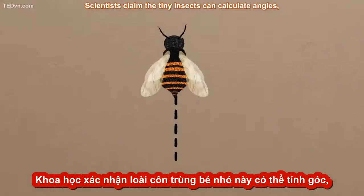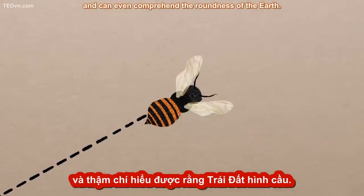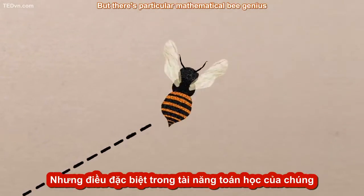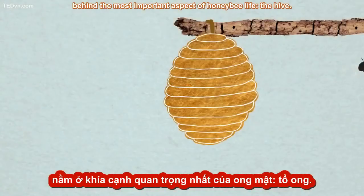Scientists claim that these tiny insects can calculate angles, and can even comprehend the roundness of the Earth. But there's particular mathematical bee genius behind the most important aspect of honeybee life: the hive.